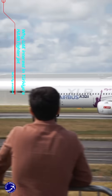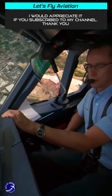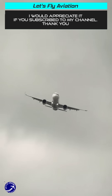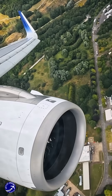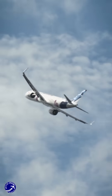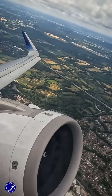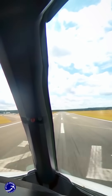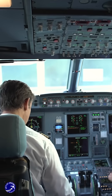The Airbus A321XLR is poised to revolutionise the aviation industry by offering a viable alternative to traditional wide-body aircraft on long-haul routes. With its impressive range of up to 4,700 nautical miles and enhanced fuel efficiency, the A321XLR allows airlines to operate direct flights to smaller cities that were previously unfeasible with larger jets. This capability not only reduces operational costs but also opens up new markets, enabling airlines to connect secondary cities across continents without relying on major hub airports.